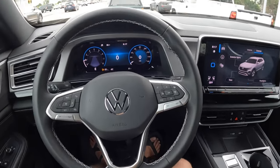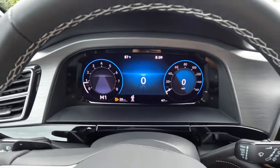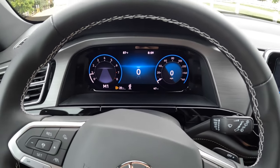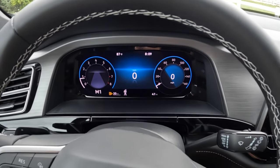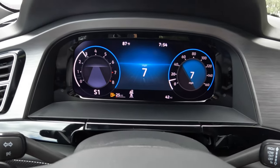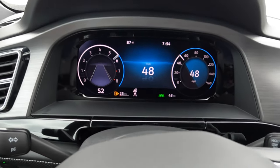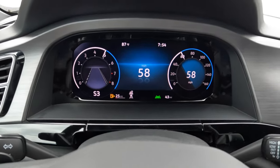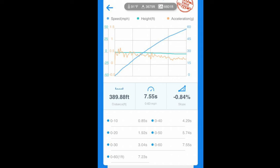Zero to 60: I have it in sport mode, going to brake-rev the eight-speed automatic. Keep in mind, density altitude is 6,600 feet — so even though we're turbocharged, we're still compressing less oxygen-dense air, meaning we're down on power about 10%. True zero to 60 came in at 7.55 seconds. Given our elements, that's really not that bad. Here's the graph, and then our final thoughts.